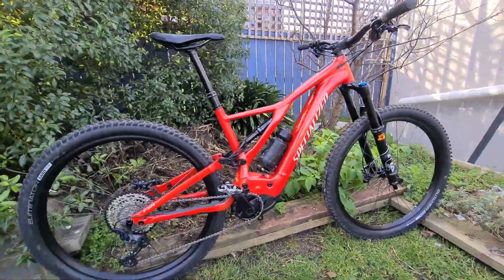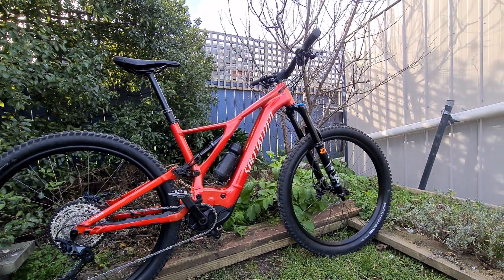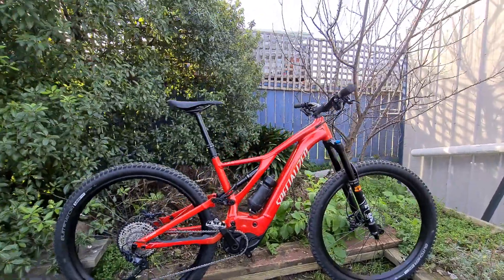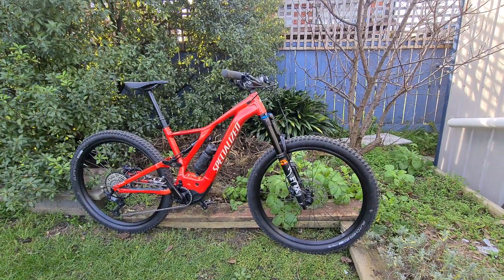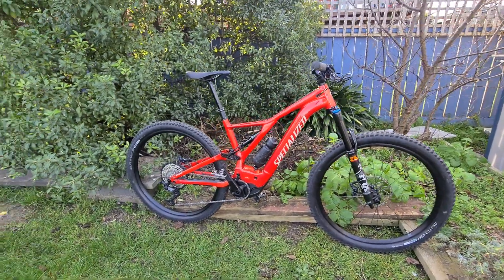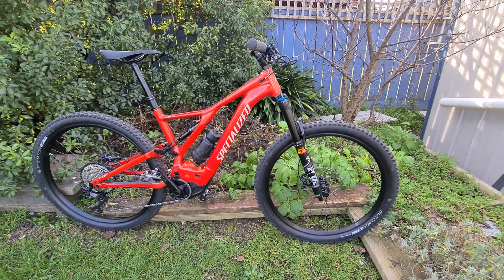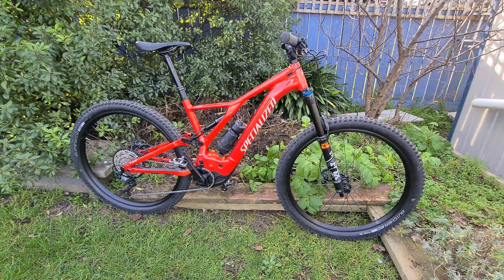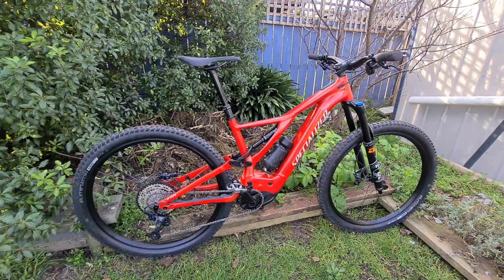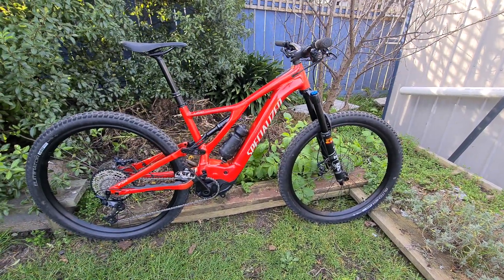The Turbo Levo SL models suit a different type of person — it's a slightly lighter version and slightly less travel than this bike here. With that being lighter and less travel, there's also a slight lessening in the motor and battery. It has the Specialized 1.1 lightweight motor instead of the 2.1, which gives 240 watts maximum instead of the full 565. The battery in the SL is 320 watt-hours rather than 700 watt-hours. You can get an external battery that'll bring it up to 480. The remote in all of them is the same.